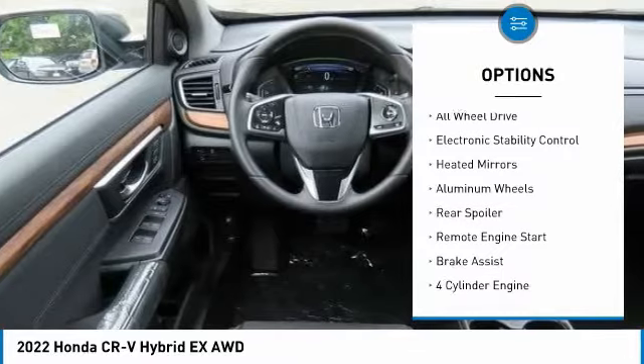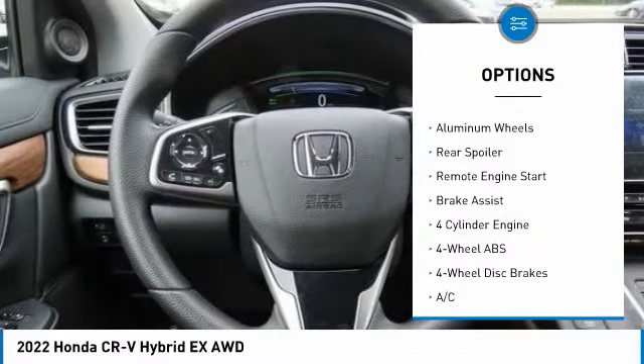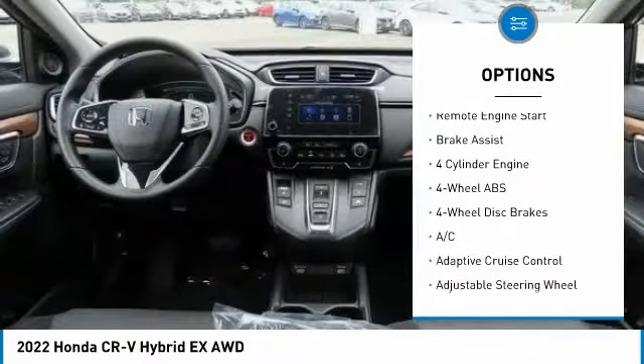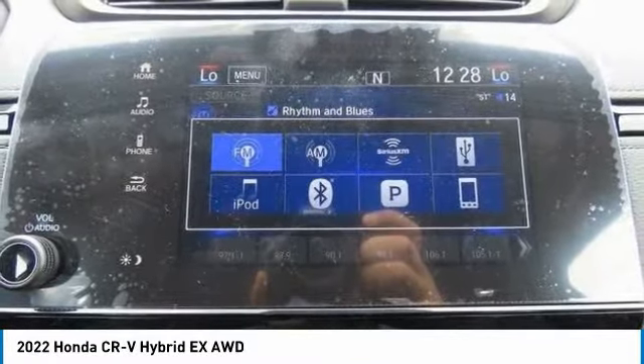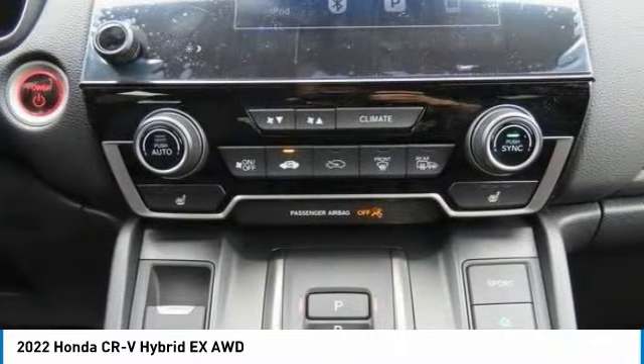Tire pressure monitoring system, sunroof, all-wheel drive, electronic stability control, heated mirrors, aluminum wheels, rear spoiler, remote engine start, brake assist.